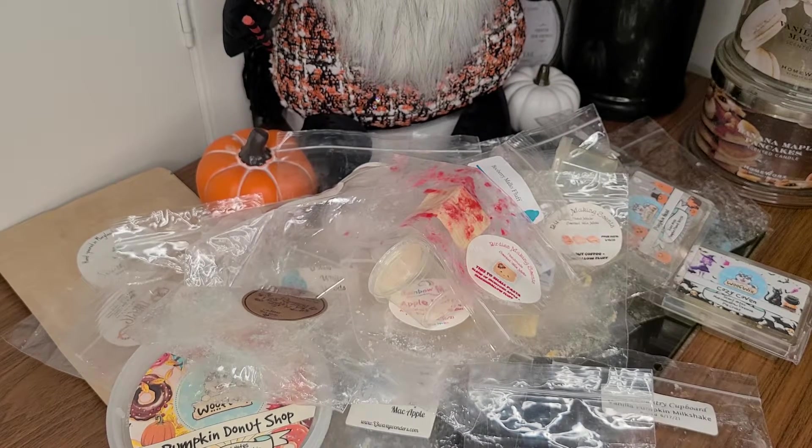That is all for my wax melt empties. Stay tuned if you want to hear me talk about candles — I'm going to go through them quite quickly.